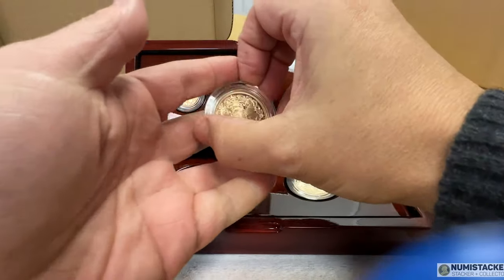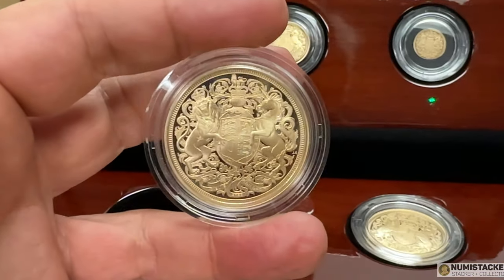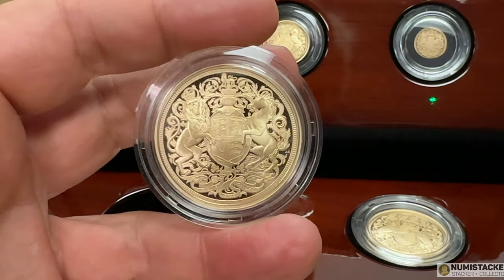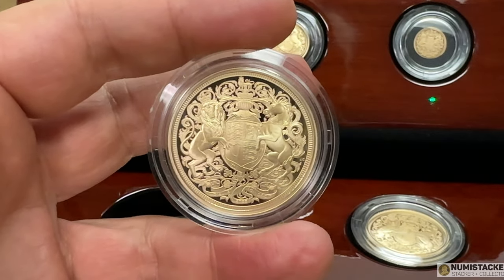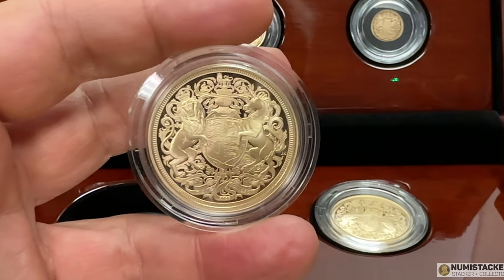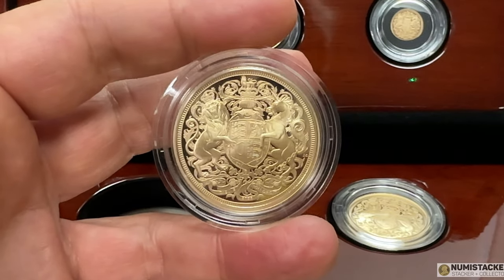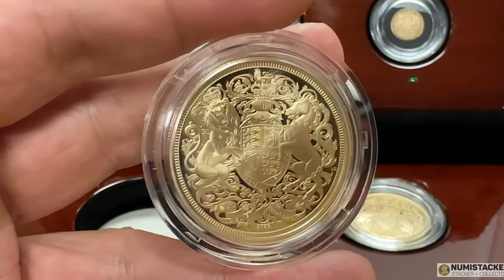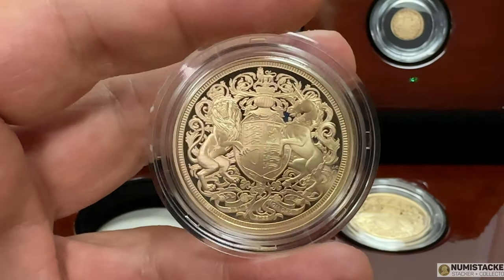So this one is the five sovereign set. The only place you'll find the proof five sovereign is in this set. There is also another quantity — I think it was 750 — produced in a matte finish as a bullion uncirculated edition, and they're also highly desirable. But the proof five sovereign gold piece, with around 1,250 minted, is going to be the one that most collectors want and probably the one that has the largest financial premium attached to it as well.